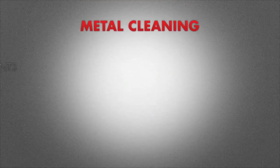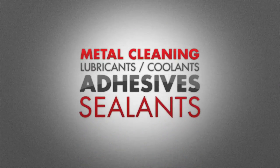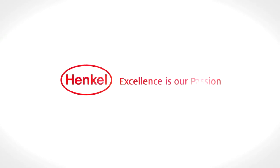Old worn-out engines and transmissions are being reborn, thanks in part to remanufacturing solutions from Henkel. Henkel products help improve finished goods reliability, reduce operating costs and allow engines and transmissions to be returned to service faster.